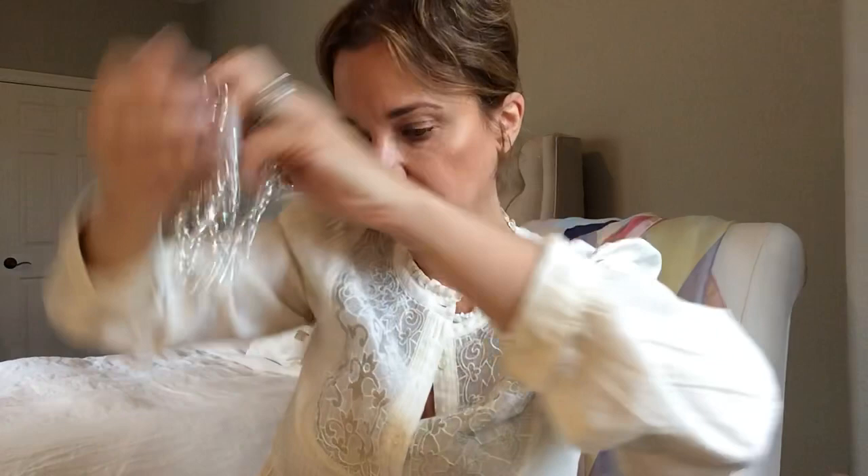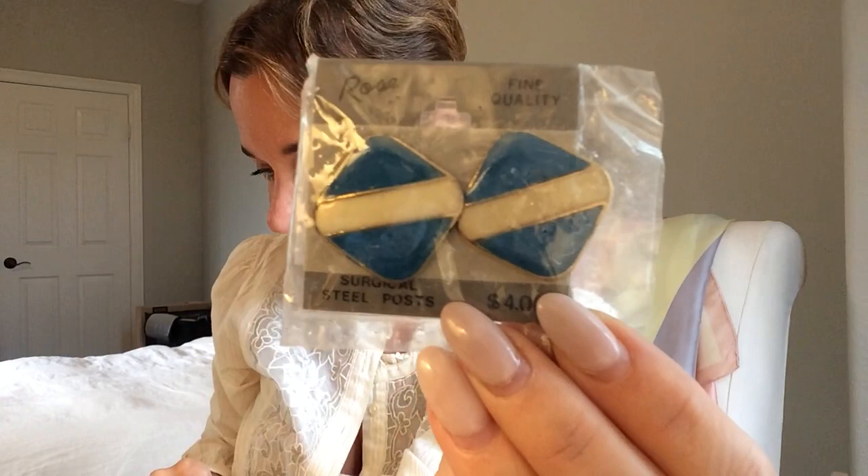This is junk — these are Mardi Gras beads. Oh, here's another old package. This is marked $4 and it says 'rose surgical steel posts' — so I would say this is 70s or 80s.